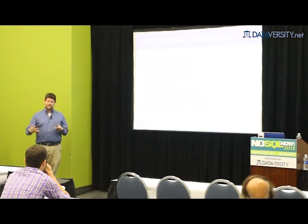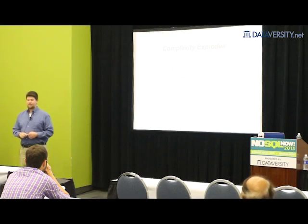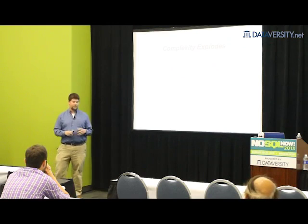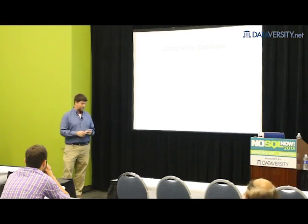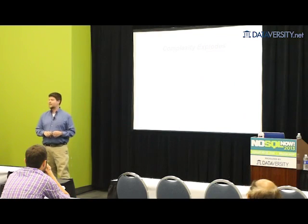Every time I need to create an association between two things, it involves creating another table. Every time I need to refer to something I might have many of, it requires creating another table. And pretty soon I have something that looks like this complex diagram. I was talking to a gentleman at a conference who was working on supply chain management software for his manufacturing company, and they had a relational database that had 60,000 tables.